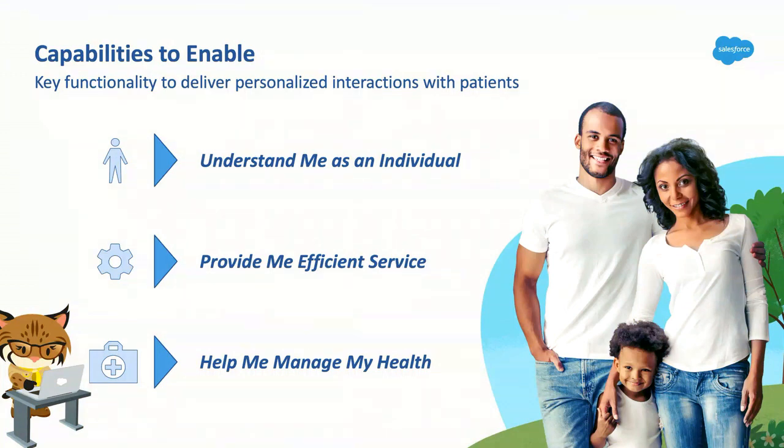To talk about how we can actually enable these capabilities within HealthCloud, I'm going to pass it over to Eric, who will talk about the architecture we need to set up for both Salesforce HealthCloud and the rest of the ecosystem.